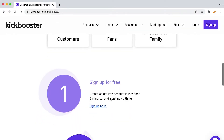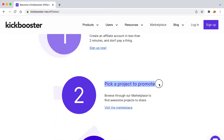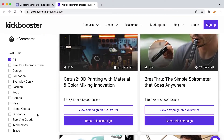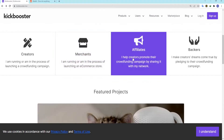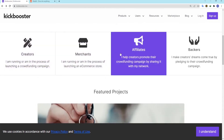Kickbooster started out in 2016 as a tool that was only available on Kickstarter. It's hard to say how many Kickbooster campaigns have been successful, but you can find examples on their success stories page, and the results and changes before and after using Kickbooster are, to say the least, mind-blowing. Through Kickbooster's referral programs, more than $42 million has been raised so far.